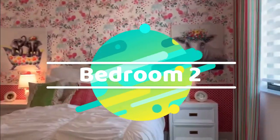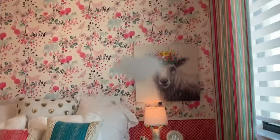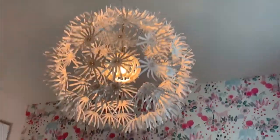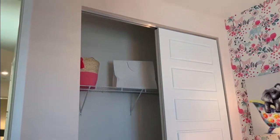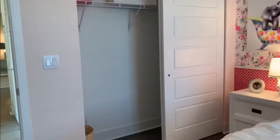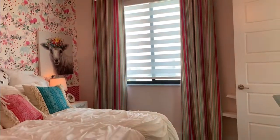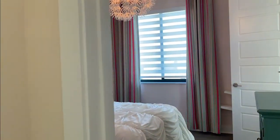This is all a Jack and Jill — both bedrooms share the same bathroom. Cute princess room — look at the closet. And here you have more storage.